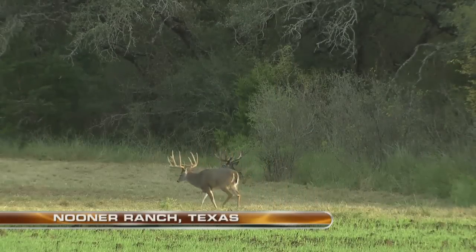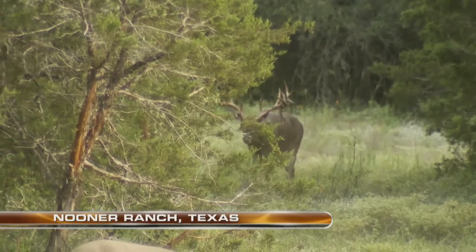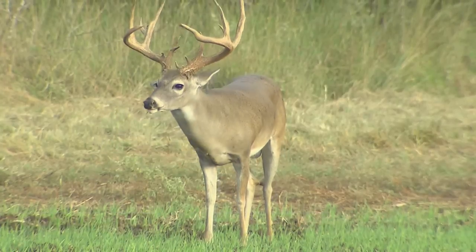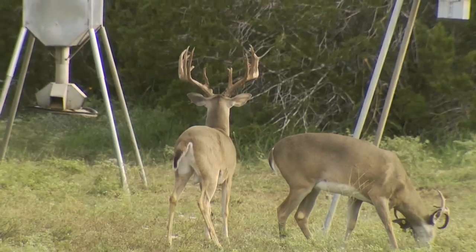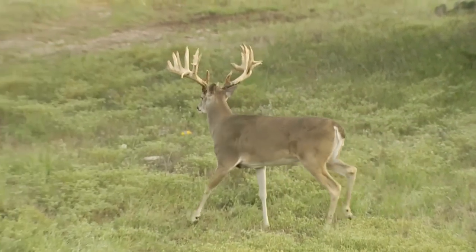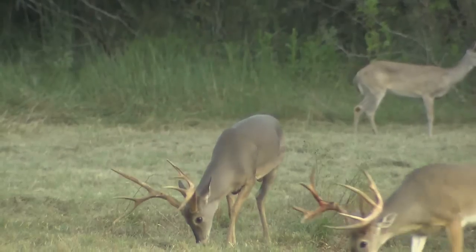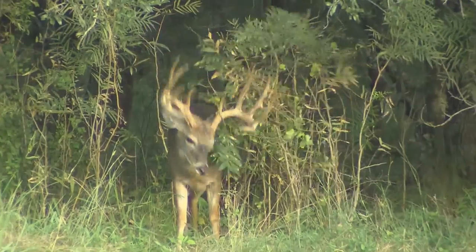Big Whitetails. Ask any hunter what they dream about in the nights, the days, the weeks before the season starts, and you'll hear those two simple words. Now to grow Big Whitetails, there's a simple recipe: you need good genetics, ample nutrients, water, and a whole lot of patience. It's that last part that seems to be the downfall of most hunters, but to grow them big, you've got to let them age.